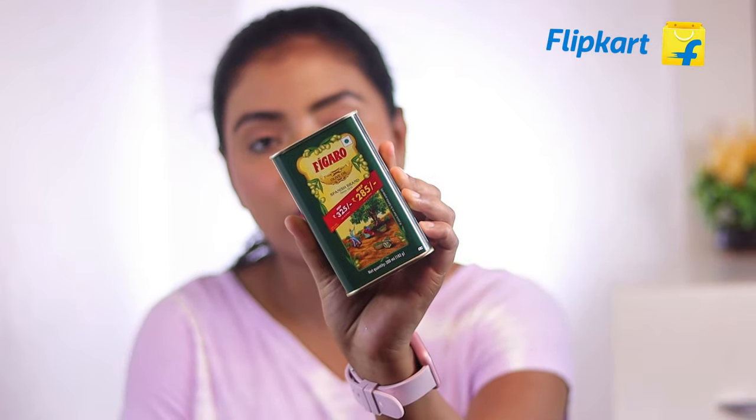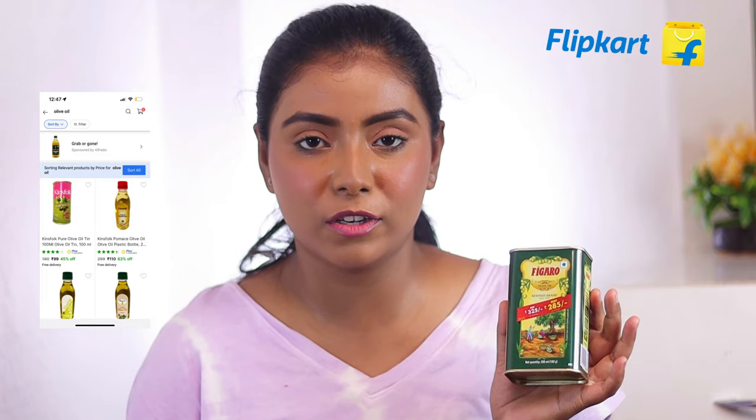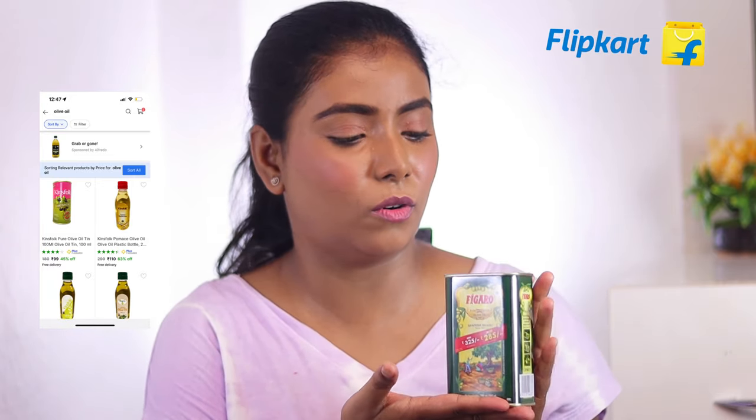Lastly, I have to take this Figaro olive oil. Basically what happened is that when I recovered from COVID, I had hair fall issues, so I thought I would use it for my hair. And my mom said that I should use it for cooking too. So yeah, guys, this is the last product I have purchased.